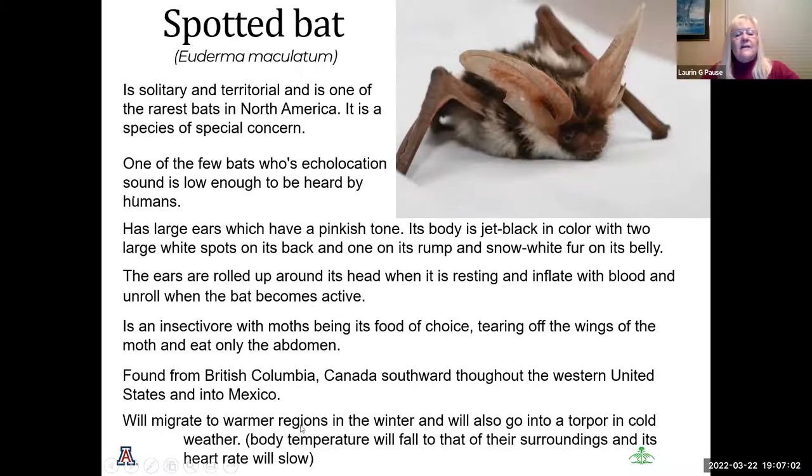The spotted bat is a solitary, territorial, and one of the rarest bats in North America — a species of special concern. It is one of the few bats whose echolocation sound is low enough to be heard by humans. This bat has large ears with a pinkish tone, a jet black body with two large white spots — one on its rump and one area — and snow white fur on its belly. The ears roll up when resting and inflate with blood and unroll when the bat becomes active. It eats insects and uniquely tears off the wings of moths and eats only the abdomen. It can be found from British Columbia, Canada, through the western United States into Mexico.